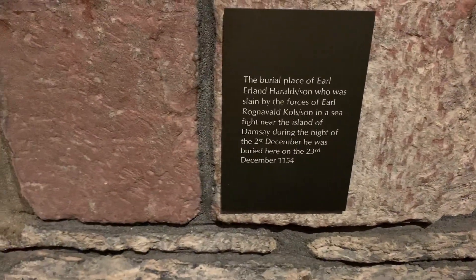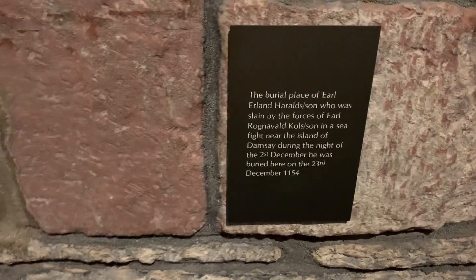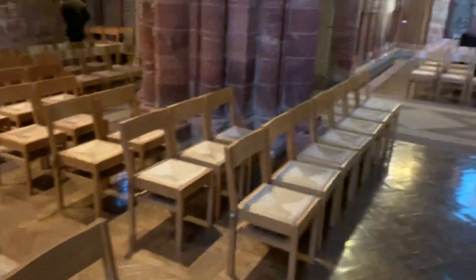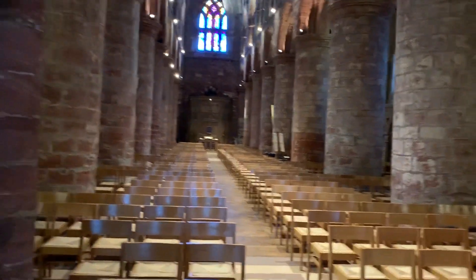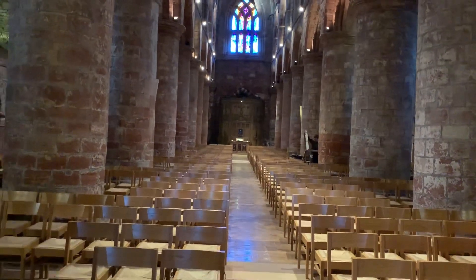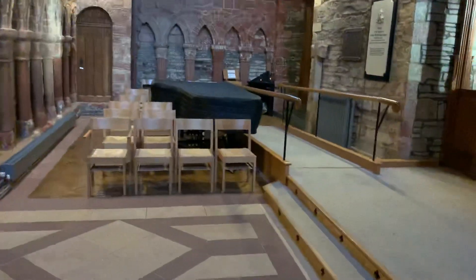Ahead of me, you've got a warrior's grave. It says the burial of Earl Haraldson, who was slain by the forces of Earl Ronald Colson in a sea fight near the island of Damsey during the night of the 2nd of December. He was buried here on the 23rd of December 1154. Ronald Colson built this cathedral, but was only in Orkney for a few years before heading to the Middle East, Jerusalem, and other areas to fight in the 2nd Crusade. When he came back, he arranged the death of Earl Haraldson on the island of Damsey in 1154, and as revenge, Ronald Colson was himself lured to his death in an ambush in Caithness in 1158.